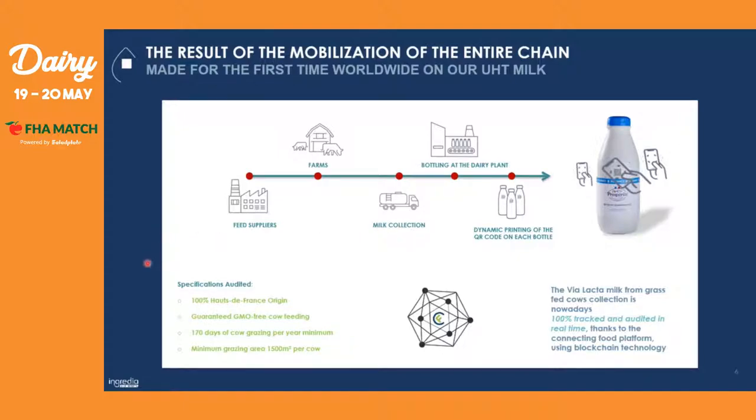Because we wanted to go fully transparent, we wanted to have audited in real time: the 100% Hauts-de-France origin, the guaranteed GMO-free feeding, the 170 days of cow grazing per year minimum, and also the minimum grazing area of 1,500 square meters per cow. All this audit information and traceability information goes into the blockchain, and then it is printed as a dynamic QR code directly on the UHT milk bottles.